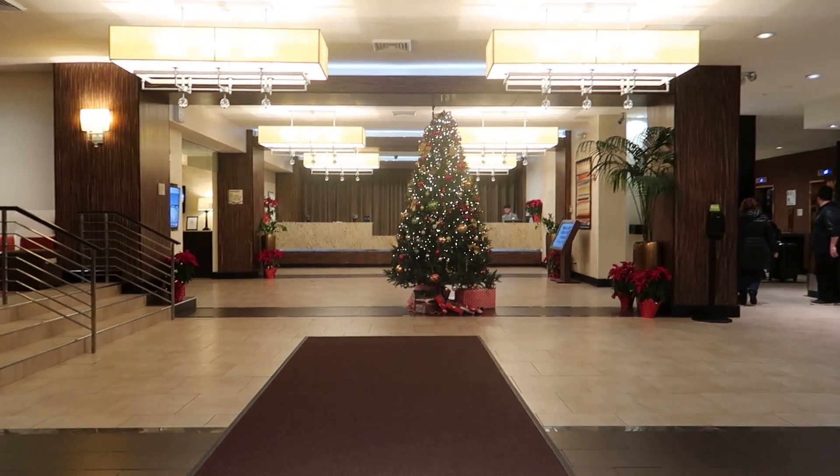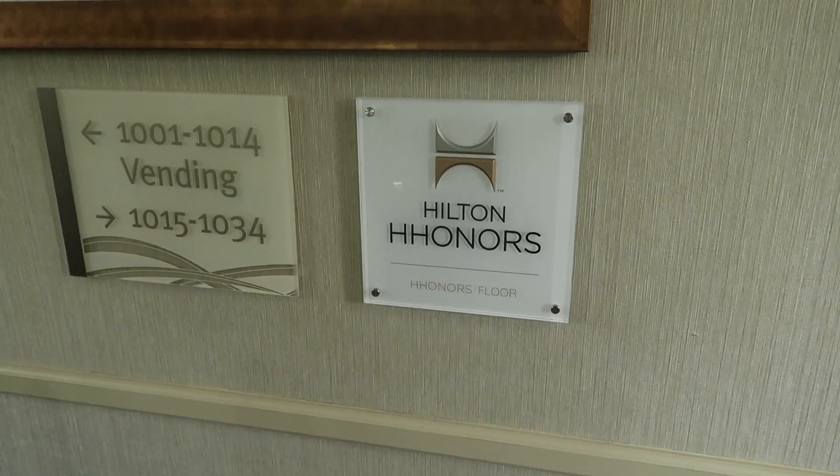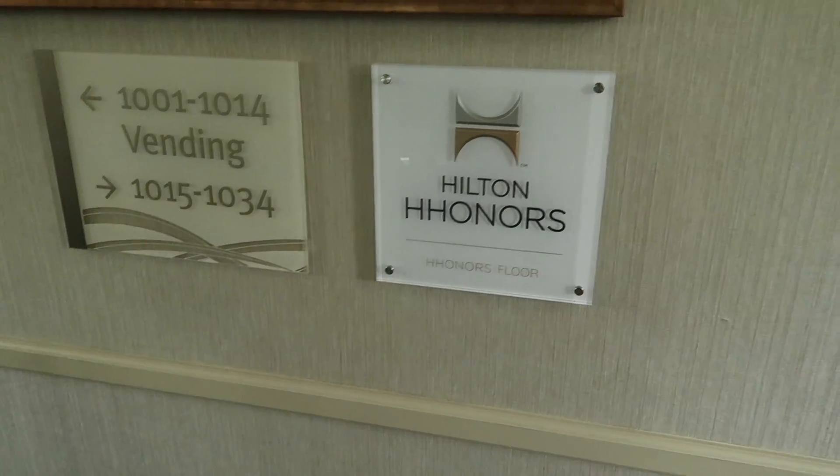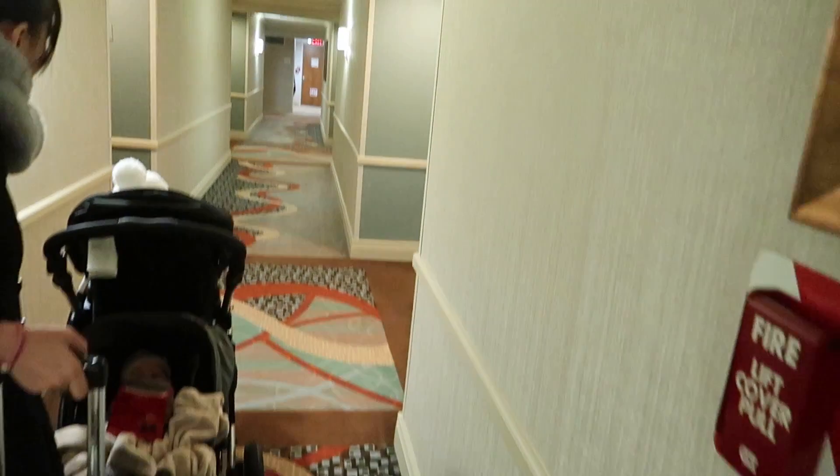This time we booked the Hilton for 48,000 Hilton points for one night. I checked in through the app and picked a room on the sixth floor, but later received a notification that I'd been moved up to the 10th floor — a Hilton Honors floor — because of my gold status.